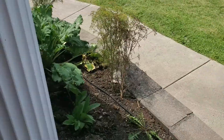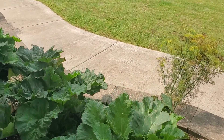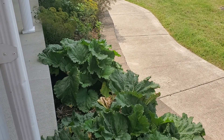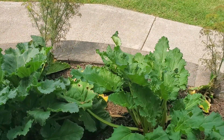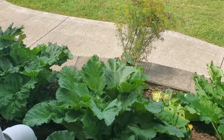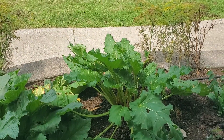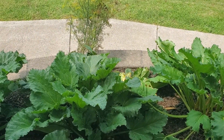We have five rhubarb plants here, and we use this mainly for strawberry rhubarb pie or strawberry rhubarb crumble. Those are the main ways we do it, as well as we'll do some things like strawberry rhubarb jam, and I think we do just a rhubarb jam too.